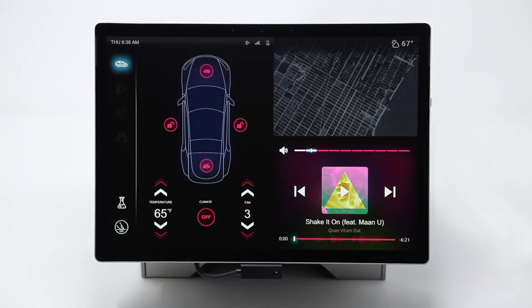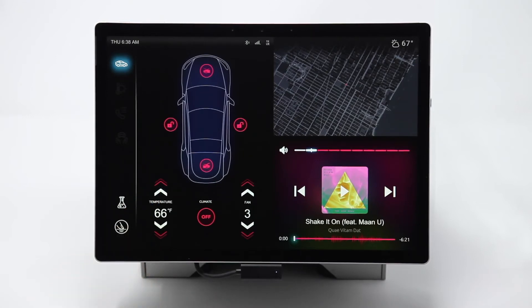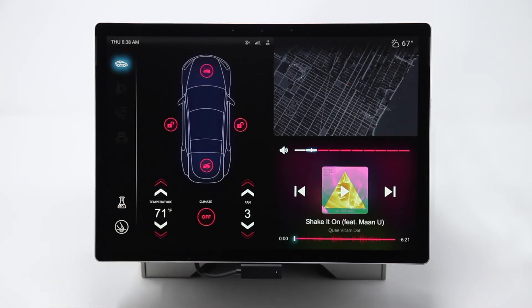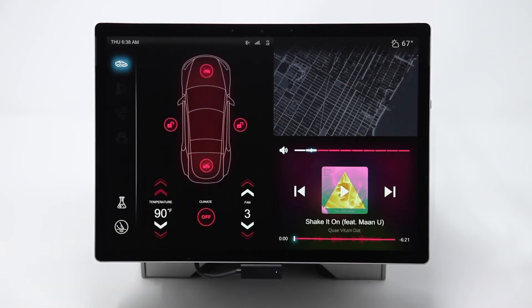The second example on the same screen is the temperature increase. On an increase button like this one, haptics can be used with a single increase or as sequential ticks to represent a steady increase, and a more distinct haptic effect can be added at the end to communicate to the user that they've reached the max.